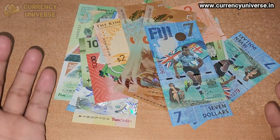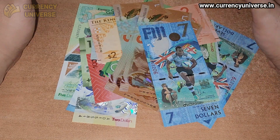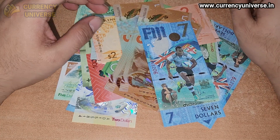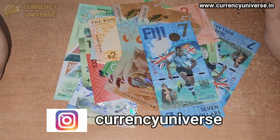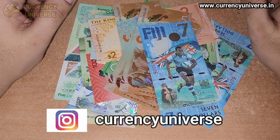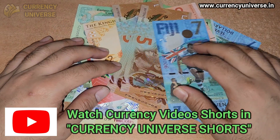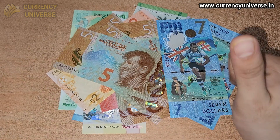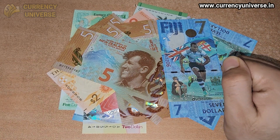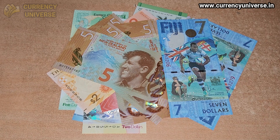So guys, that was all about my currency collection for today. Hope you enjoyed this video. If you have any questions or doubts, be sure to leave a comment below — I'll be more than happy to help. You can also check out my Currency Universe Shorts channel and my Instagram, both linked in the description. Be sure to subscribe, hit the bell icon, and like and share the video. I'll have a new video very soon — until next time, take care and see you soon!